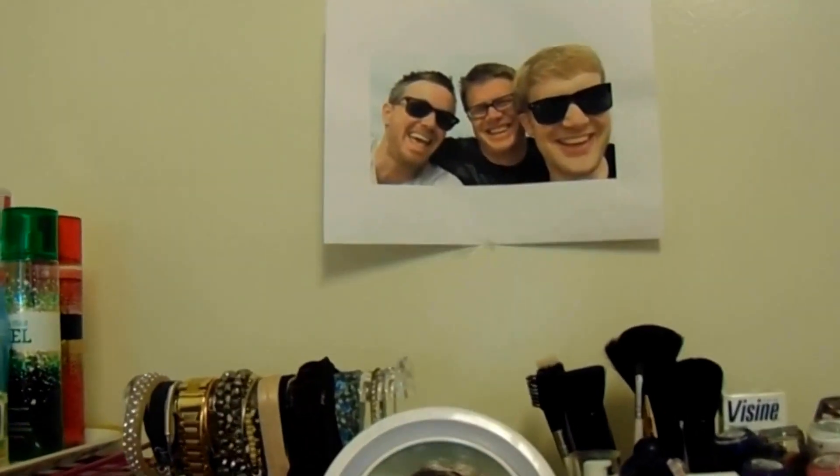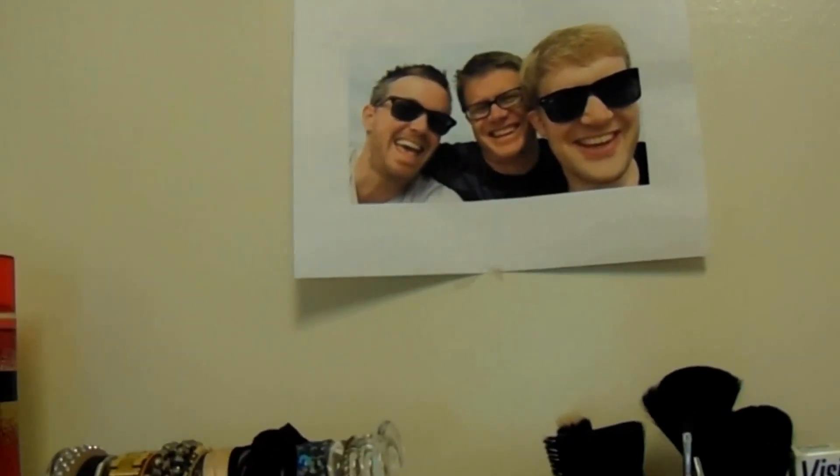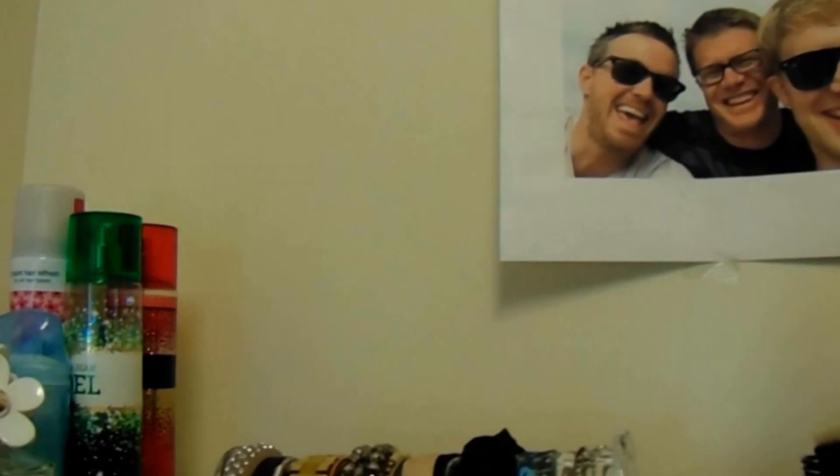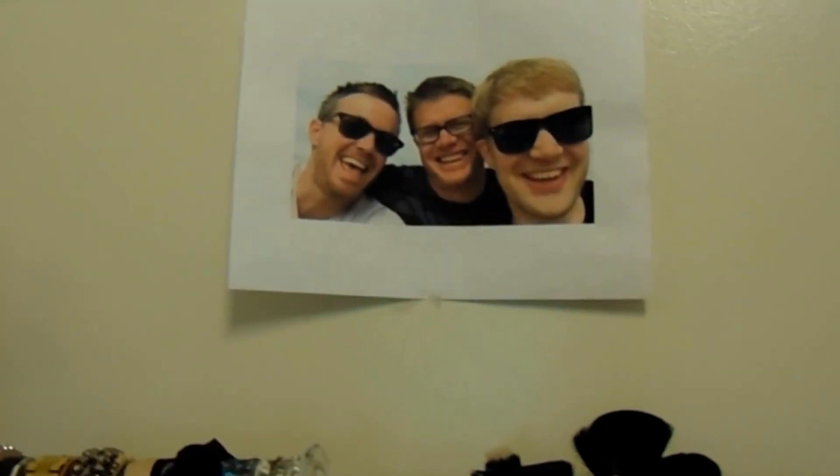Up here I have a picture from VidCon where a bunch of YouTube educators met up — Patrick JMT, Bosman Science, and Tyler Dewitz all took a picture together. I call them the holy trinity of learning. Since I'm in math and chem right now, these two have been helping me with chem and the other one with math.